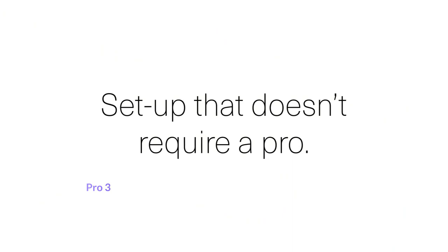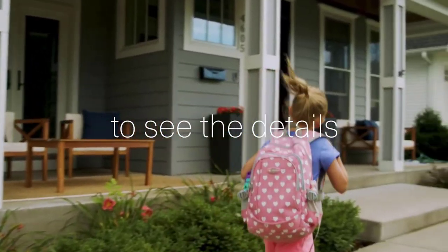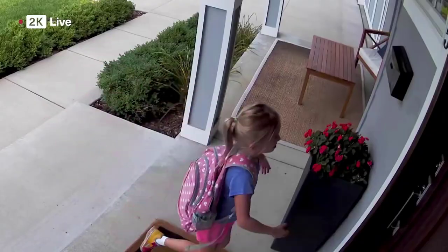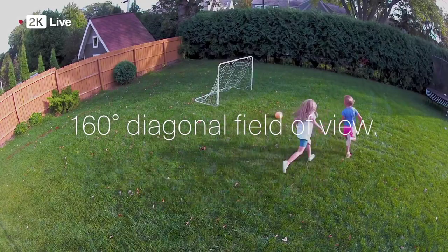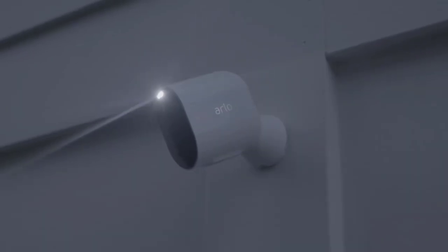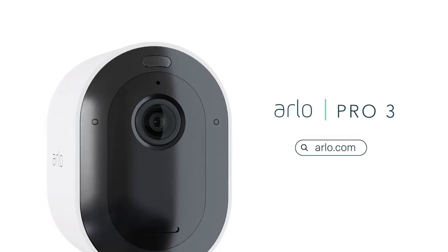Moving on at number 3, we have the Arlo Pro 3. The Arlo Pro 3 is actually a security camera package that features two wireless indoor and outdoor cameras and a base station. Although this is a pricey investment at around $500, each camera comes packed with features like full-color night vision, an integrated spotlight and smart siren, 2K HDR with zoom capabilities, and 2-way audio. It integrates easily with Google Home Hub and Amazon Alexa and has rechargeable batteries that can go 3 to 6 months between charges.